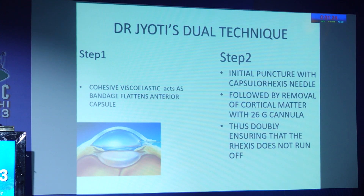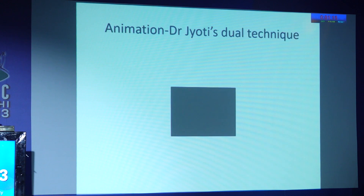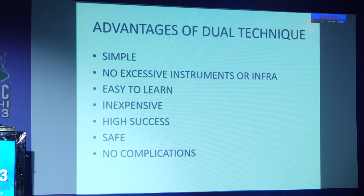The second step is: when you puncture and whitish milky fluid comes out, you quickly aspirate it with a 26-gauge hydrodissection cannula. I'll show an animation at the end.